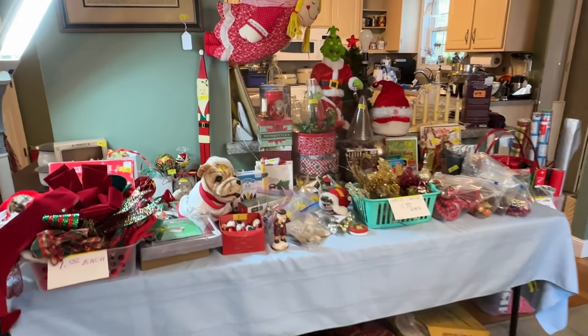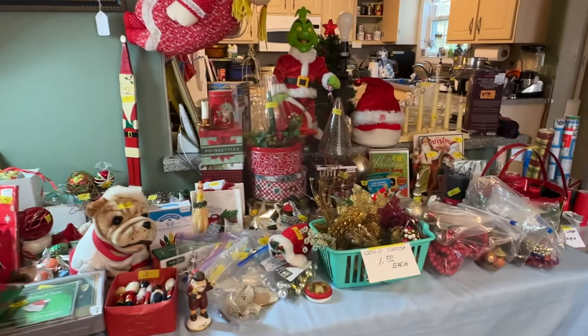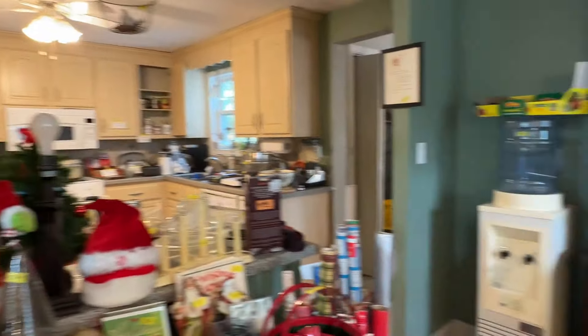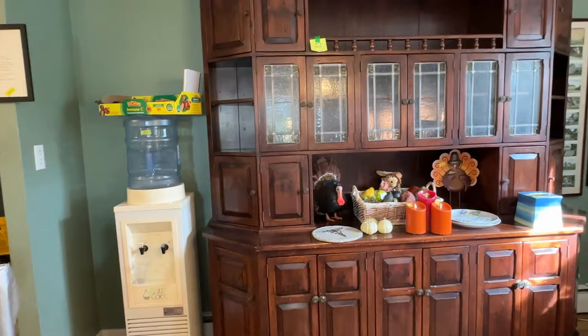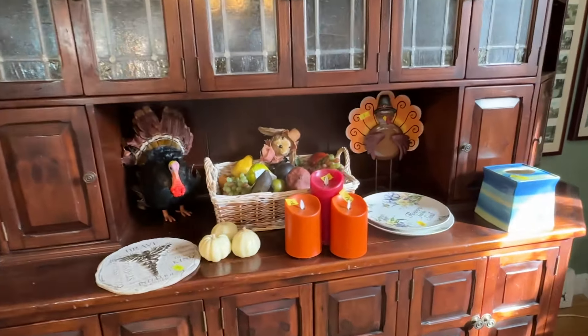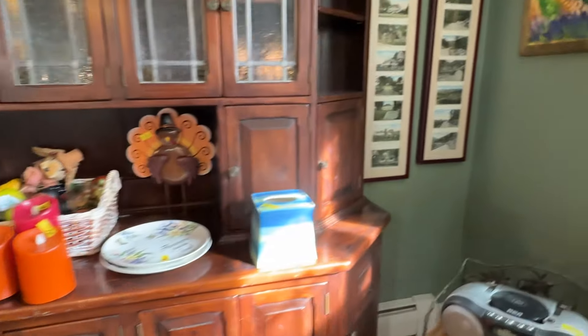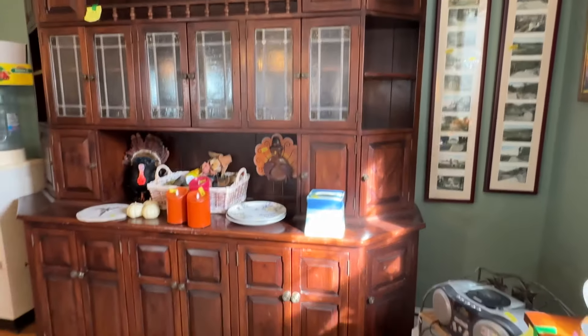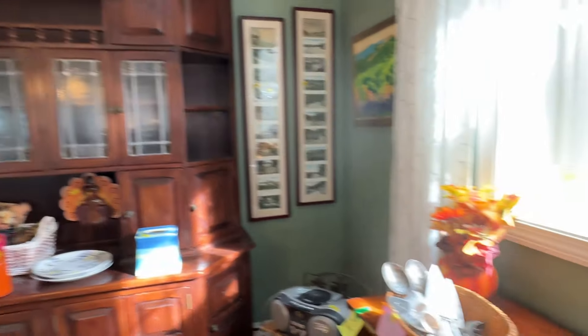Hi, welcome to our next estate sale. This is the second video — we have two videos, one of the basement and one of the top floor. This is the top floor. We are in North Reading this weekend, Saturday and Sunday. Saturday is 8 to 2 and Sunday is 9 to 12. We will be lining up at the back door in the backyard. We do not have a sign-up list this time.